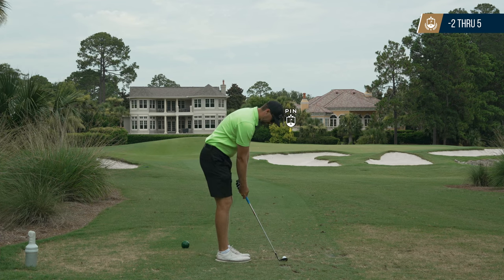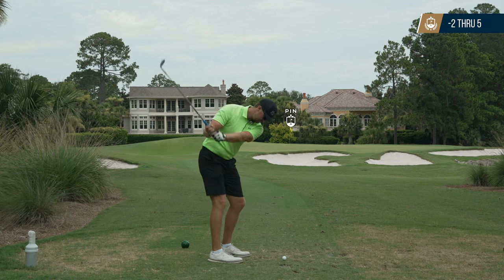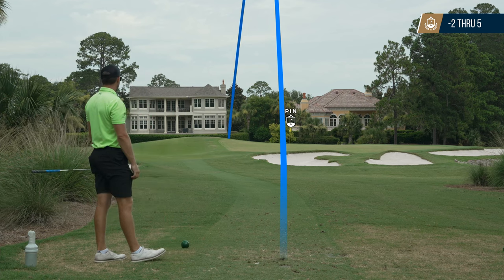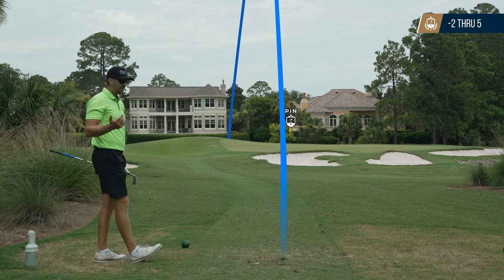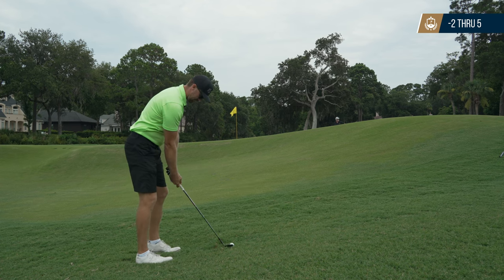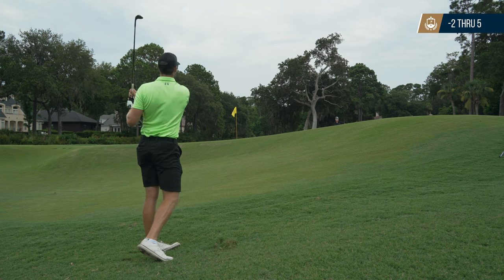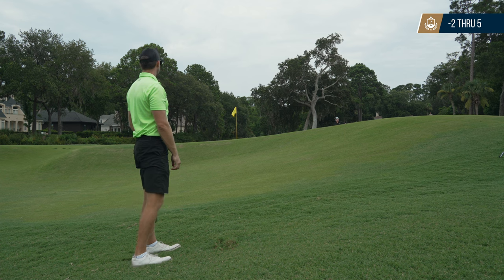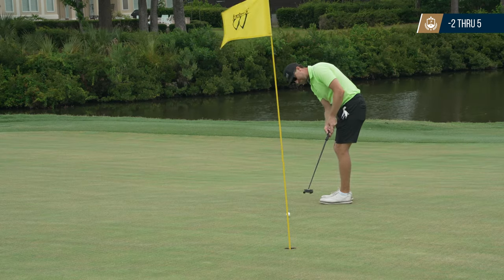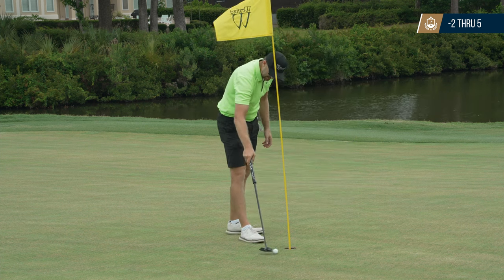Going into another super short par three, I just pulled this one, gave it a little extra juice and went over the back — the worst place to be. You have to hit a perfect flop shot and even then it's going to run down the hill to the front of the green. I hit it as good as you can but it rolled down past the pin. Luckily the greens were super slow, but the putt hit something in the green and shot right. I deserved a bogey there anyway.